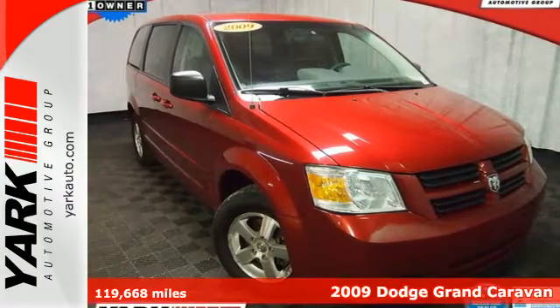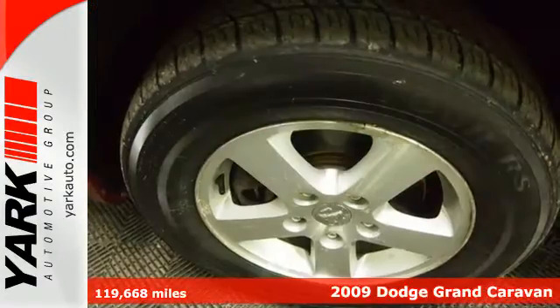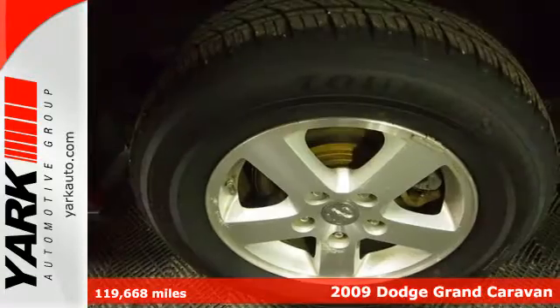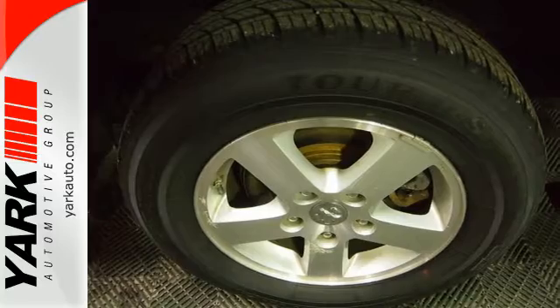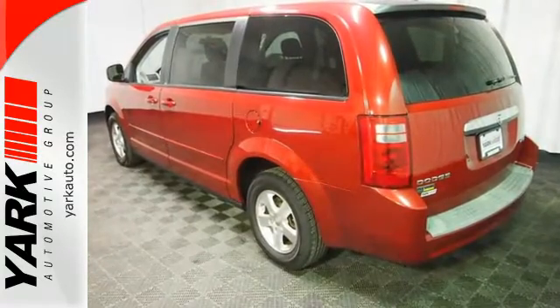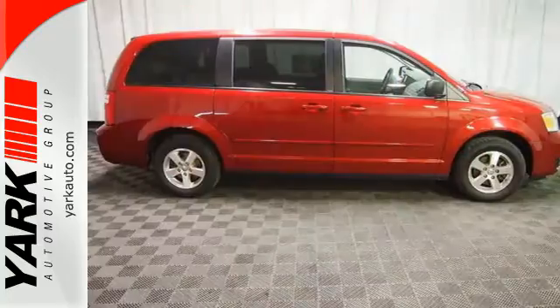Here's a 2009 Dodge Grand Caravan. For 2009, the Grand Caravan has enhanced brakes, cruise control, power mirrors, fold flat second and third row seats, and intermittent wipers. It also has a rear cargo organizer and power rear liftgate.